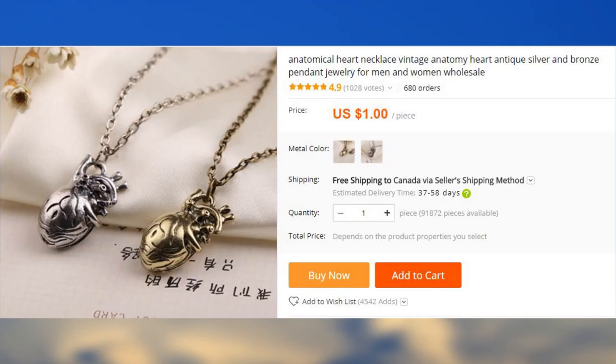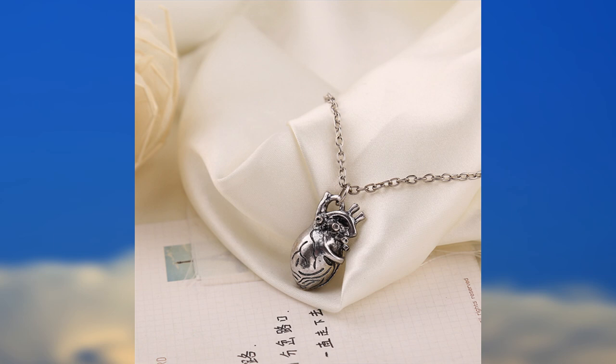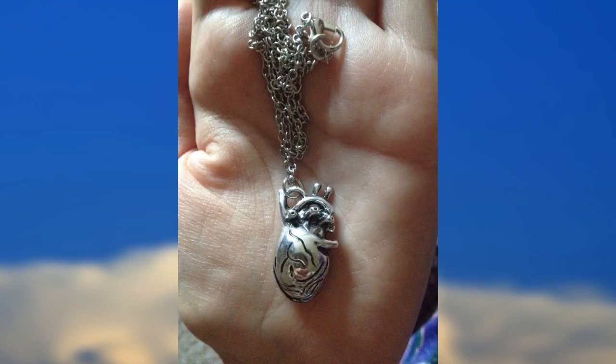This anatomically correct heart pendant gives a whole other meaning to giving your heart to someone. There are several options for the color, presumably based on the level of your emotional involvement.